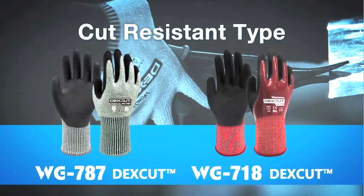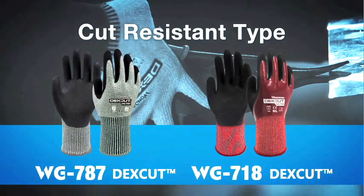Traditionally, cut injuries on hands were most commonly caused in slippery conditions. The Wonder Grip DexCut series is especially designed and manufactured for use in situations where you want to retain the best possible protection against cuts whilst keeping dexterity and flexibility.